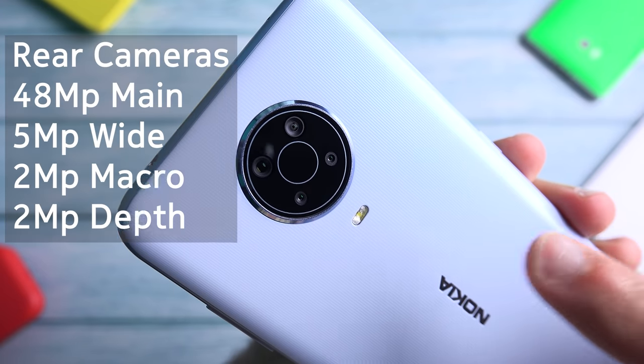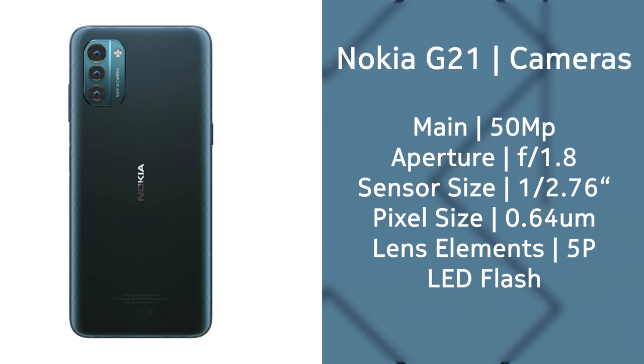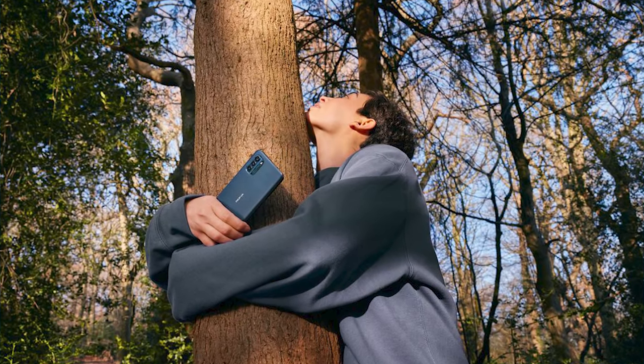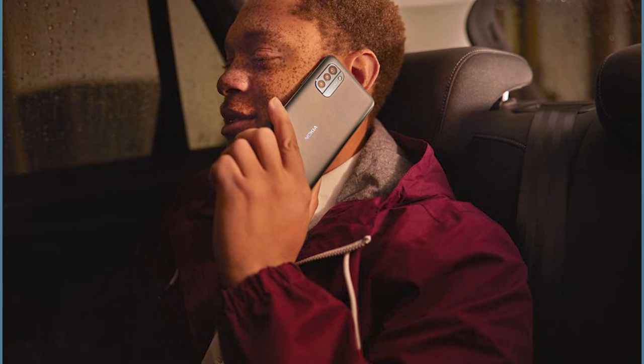Unlike last year's G20 which came with four cameras on the back, the G21 comes with only three cameras. The main sensor got an upgrade from 48 megapixels up to 50 megapixels, though we still have yet to see how much of an improvement that actually is. Alongside the main sensor you get a 2 megapixel macro camera and a 2 megapixel depth sensor. There is no longer a 5 megapixel ultrawide camera like last year, and the selfie camera remains an 8 megapixel shooter. The phone also retains OZO spatial audio recording in video.